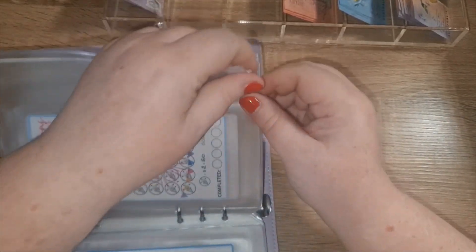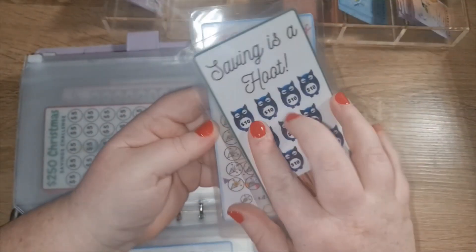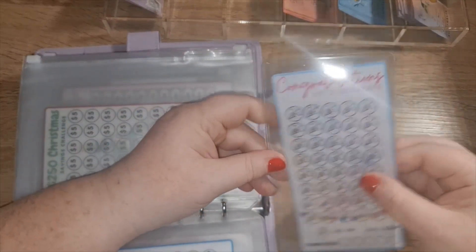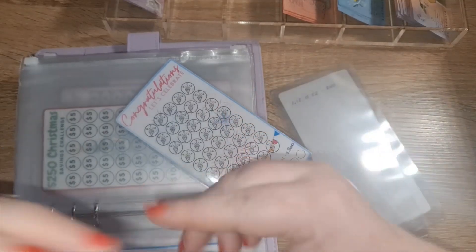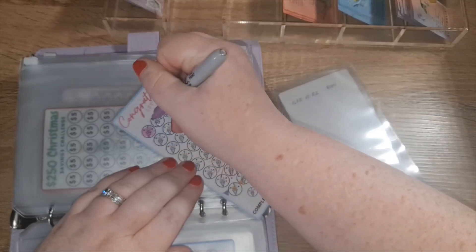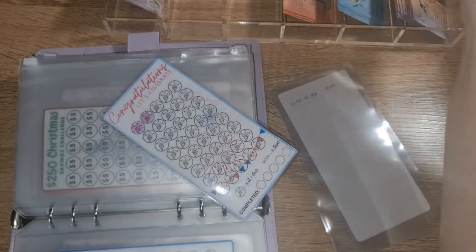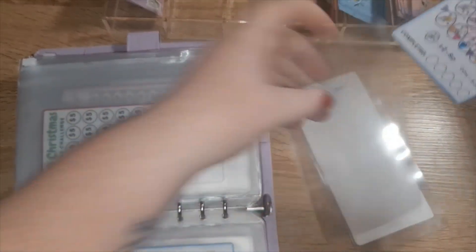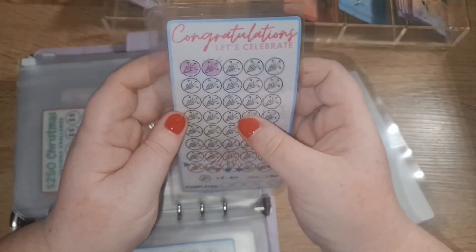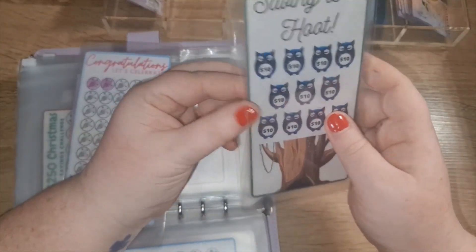Celebrations is getting five dollars. I'm going to use this to fund birthdays and any kind of special events. It's getting two icons today, and each icon is two dollars fifty. And this one — Hoot — is funding Les's birthday, and it's getting ten.